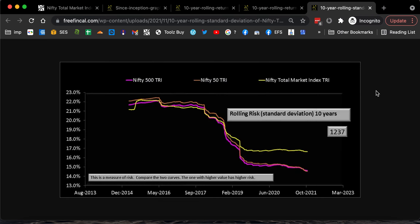This is the rolling standard deviation — the rolling volatility. Until about February 2019, the 10-year rolling standard deviation of all three — Nifty 500, Nifty 50, and the total market index — there has not been really much of a difference. In fact, since the last couple of years, the total market index has become a little more volatile than the rest. The difference between the yellow line and the other two lines is not much, but still it's become a little more volatile. So you really are not going to get anything extra. There's nothing special about the total market index. Please don't fall for gimmicks.